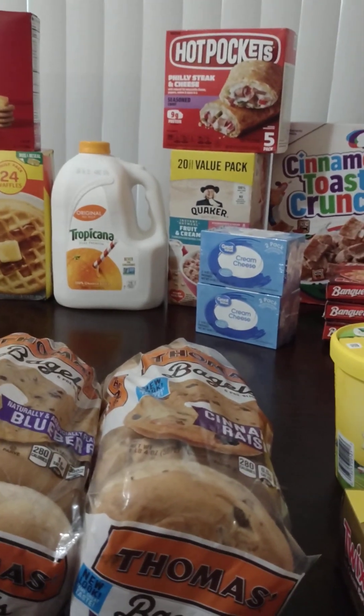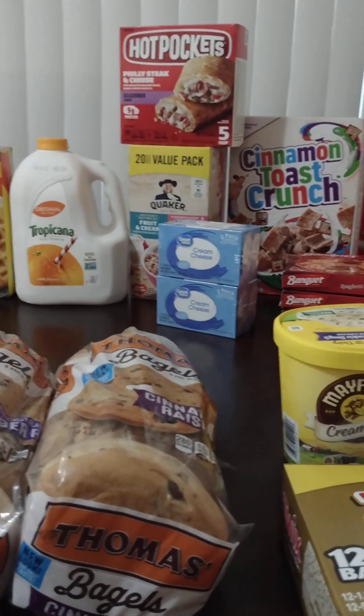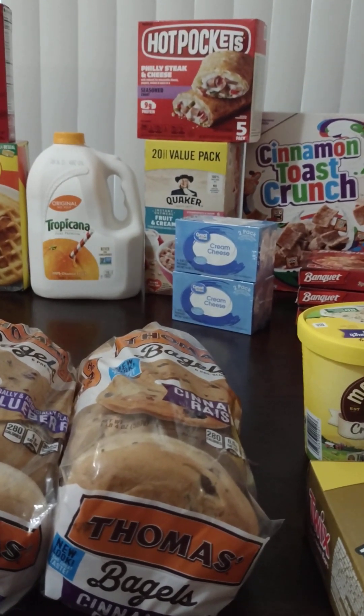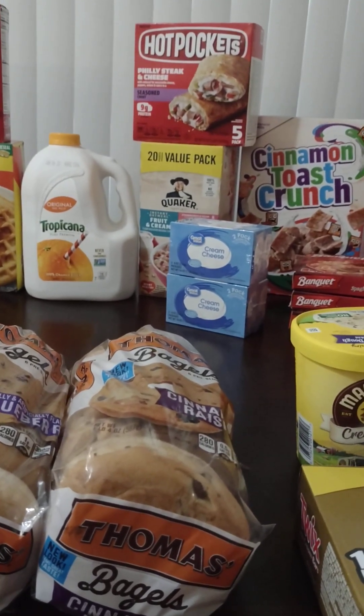And then I got some cream cheese because I saw a pineapple cake recipe that I want to try. One of the ingredients was a block of cream cheese, so I got some cream cheese for that, and for some other recipes as well.